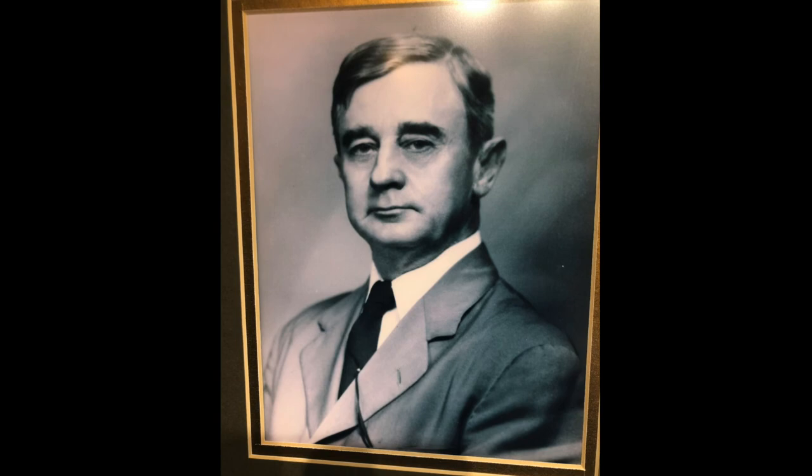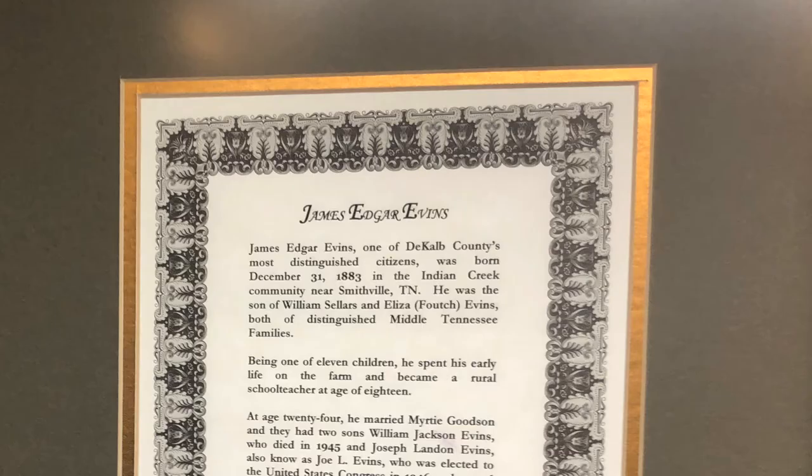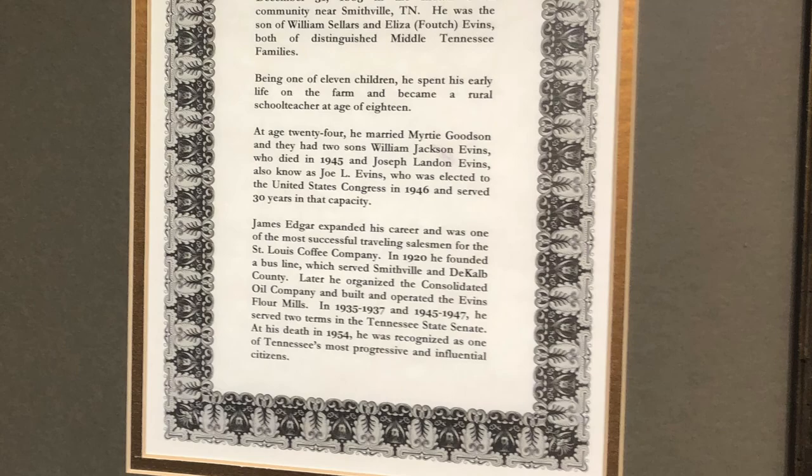Edgar Evans was a prominent businessman in the early 1900s in the area. He had a successful career as a coffee salesman and developed a public transport system for DeKalb County. He was elected to two terms of the state senate, and when the park was formed in 1975, his son Joe Evans was serving in Congress and managed to lobby for its naming after his father.